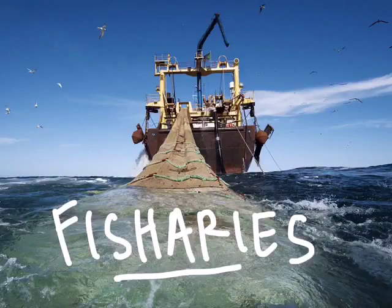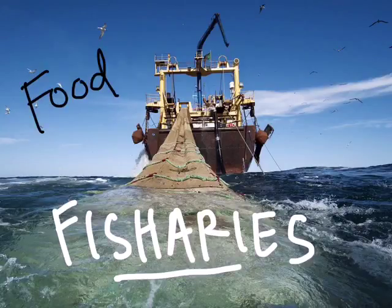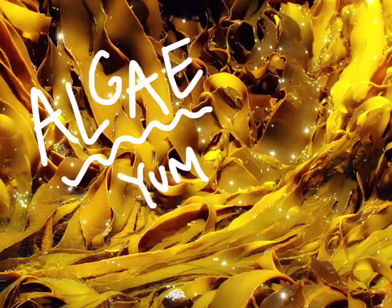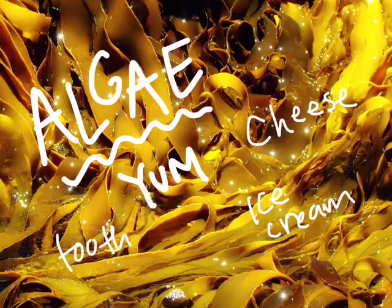Let's talk about some things that the ocean gives to humans. The ocean is really important because it gives us great opportunities for food. Seafood is a really important food source for a lot of parts of the world, especially near coastlines. The ocean has fisheries, which are areas of the ocean where humans are allowed to fish heavily, and they provide about 16% of the world's protein. The ocean also has great food resources in plants such as algae and kelp, which are used to make foods like cheese and ice cream.